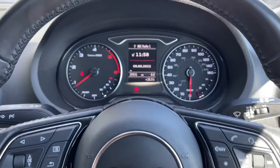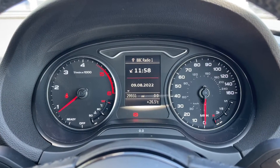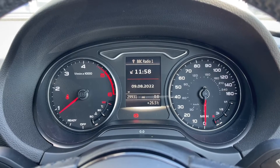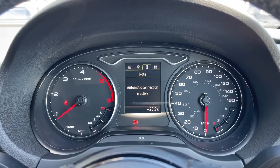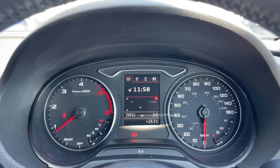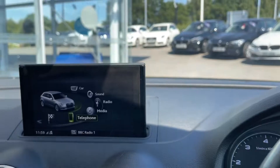Just above your steering wheel you also have your driver's display, and this is where any relevant information the driver needs to know will be shown — such as the current mileage, which is now at 29,931 miles. You can also use your multi-function steering wheel to go through all the different displays available to find the best one for you.